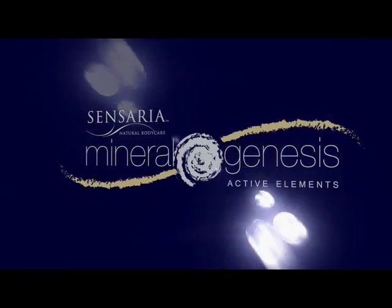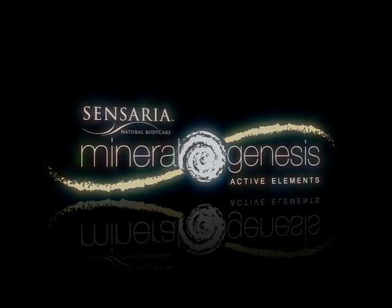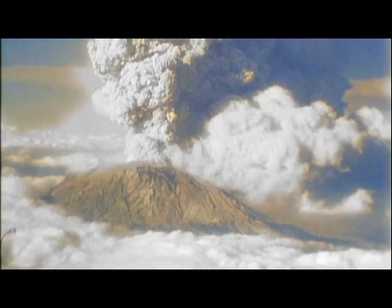Mineral Genesis from Sensaria Natural Body Care — this is the beginning of beautiful skin. Hello, I'm Jillian Corley. In the next few minutes I'm going to share some exciting news with you about Mineral Genesis, a highly active mineral product line from Sensaria. Our story begins here, in the aftermath of the 1980 eruption of Mount St. Helens, the active volcano in Washington State.